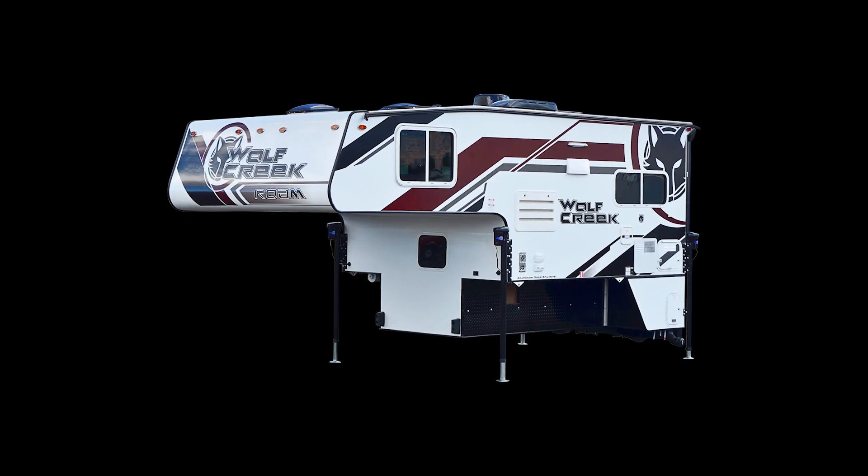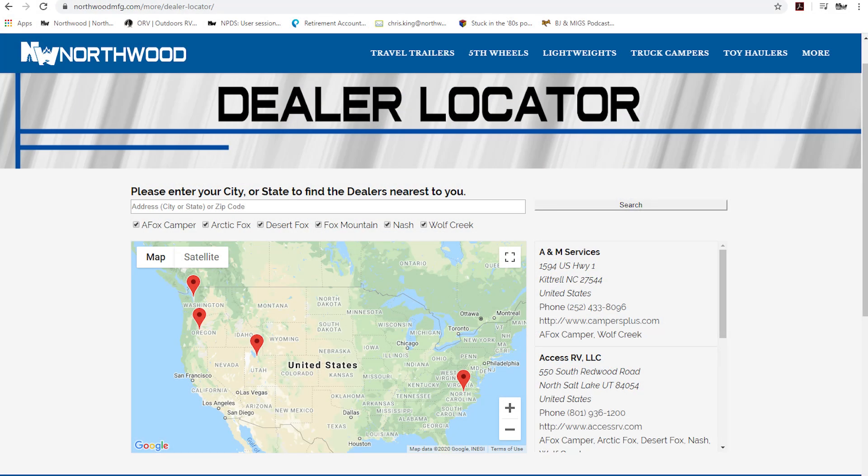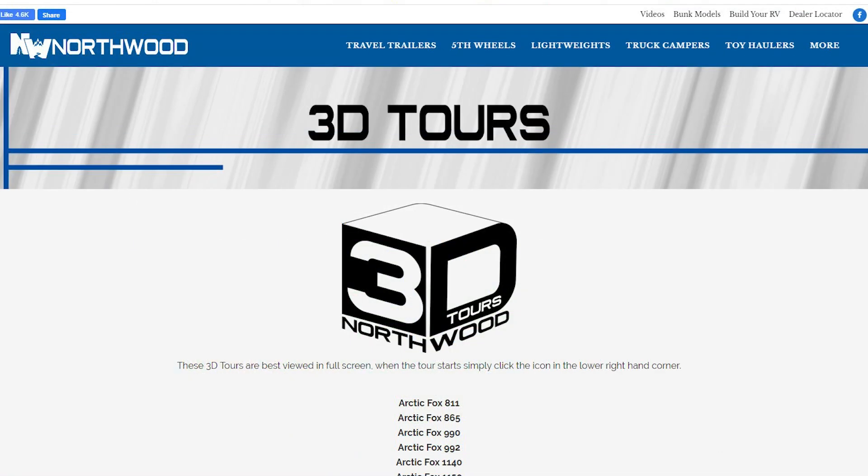Thanks for watching. To learn more about this unit or any Northwood Pro Class RV, please check your dealer locator to find the dealer nearest you. Your local dealer can help you with pricing and availability. And don't forget to check out our 3D tours.